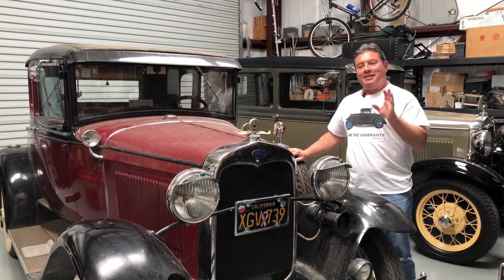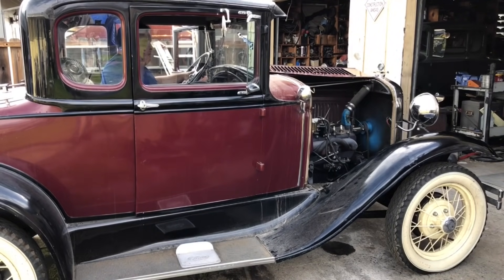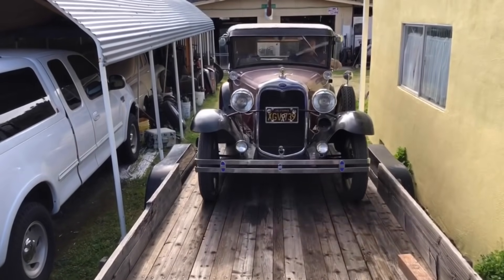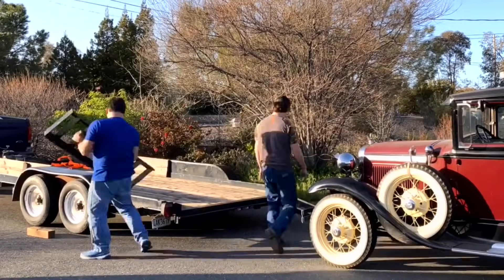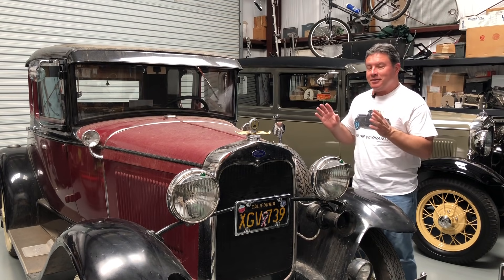In the last edition of Operation Hoopty, you saw this car come out of the garage. We got this car running, got it on the trailer, brought it home, and here it sits. So Operation Hoopty got a name — this car is now Athena.